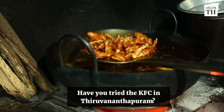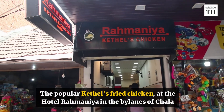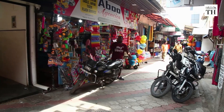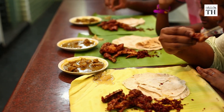Have you tried the KFC in Thiruvananthapuram? Well, we are referring to the popular Ketels fried chicken at the Hotel Rahmania in the bylanes of Chala. This 70-year-old eatery, run by M. Maheen, is the home of the spicy fried chicken that's also a hit among film stars and celebrities.